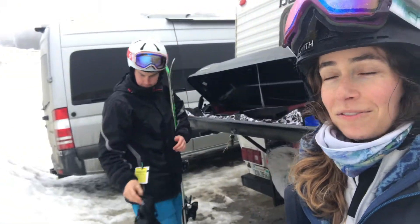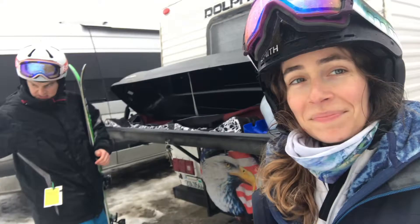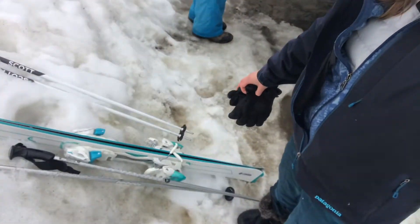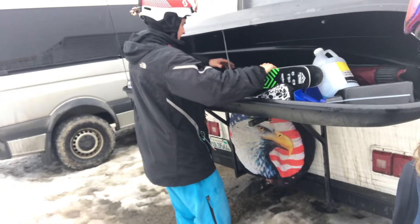It is officially spring skiing. It's very warm and misty and kind of rainy, so we're really wet. Time to pack away the skis.